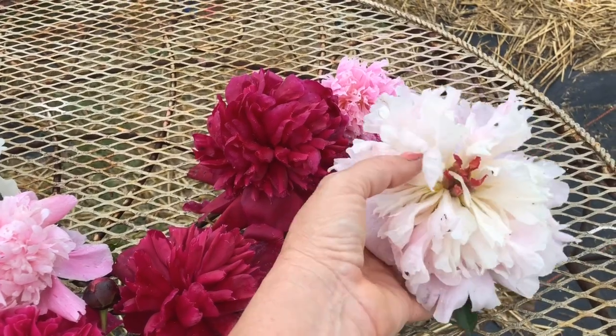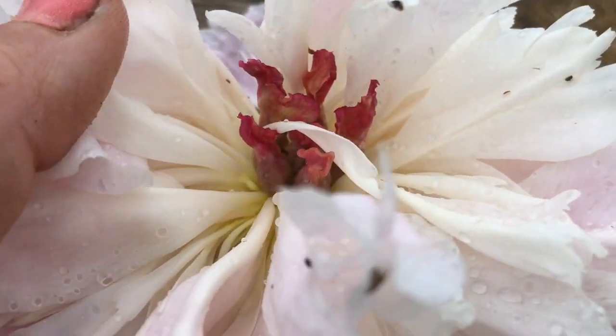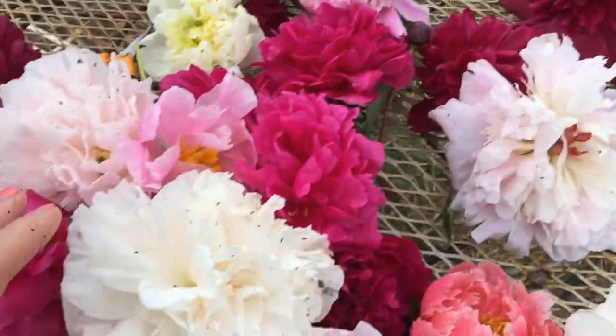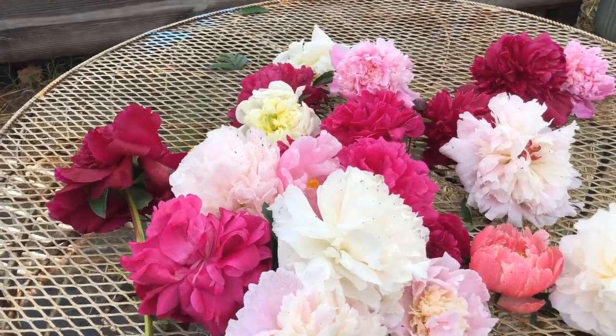Here's another Sorbet that started to seed pod out, and the seed pods are gorgeous. I just wanted to show you some of the gorgeous blooms that we were able to deadhead and get some great photos from.